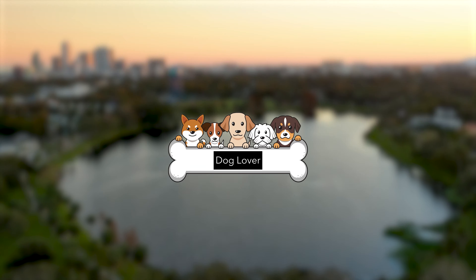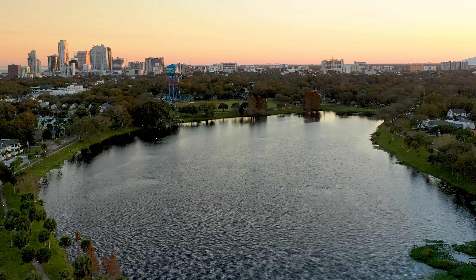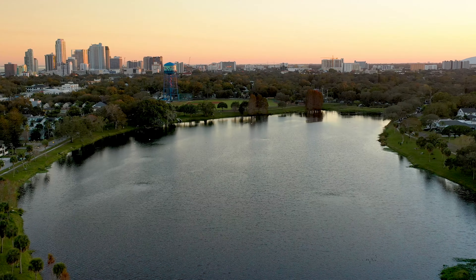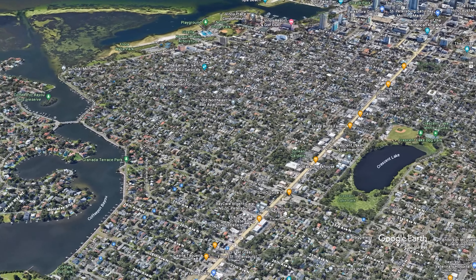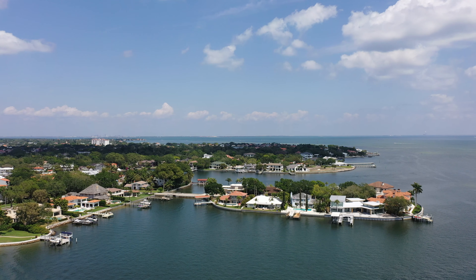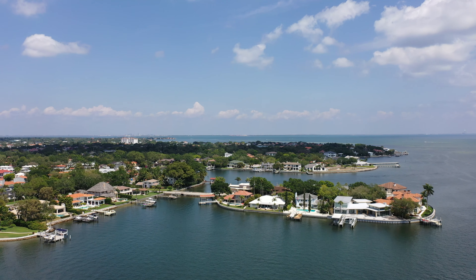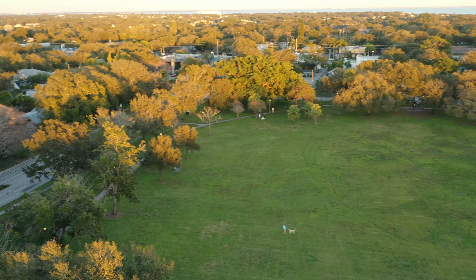Whether you're a dog lover, a fitness enthusiast, or a history buff, Crescent Lake offers a vibrant and engaging community that I'm positive will impress you. Whether it's the historic charm of Old Northeast, the vibrant art scene in Kenwood, the bustling downtown area, waterfront living in Snell Isle, or parkfront living in Crescent Lake, each neighborhood has something unique to offer. If you're planning on making a move to the Tampa area, let myself and my team, the No BS Group, help find you that perfect home and the neighborhood that's going to fit your lifestyle.